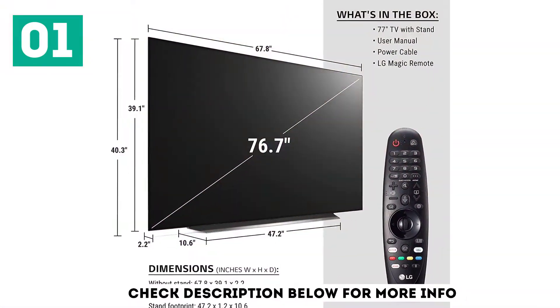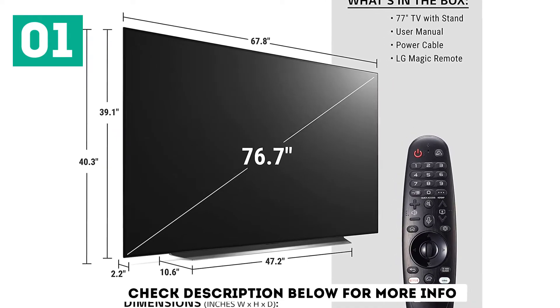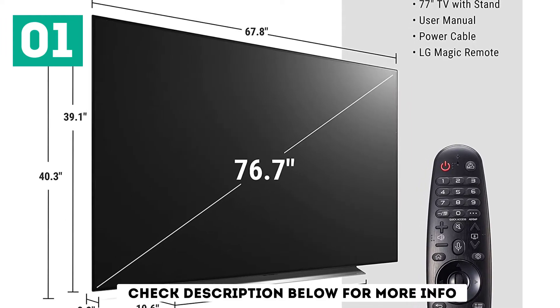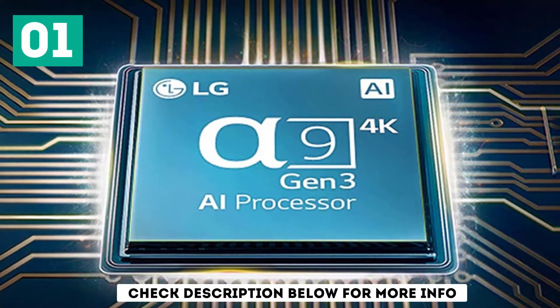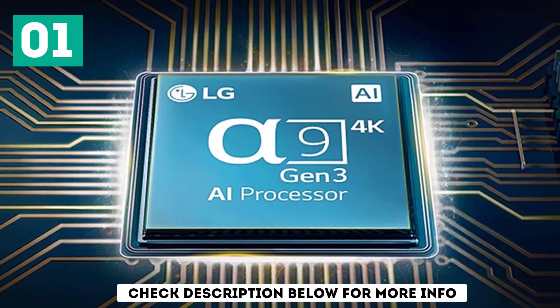It delivers outstanding overall picture quality because it's able to turn off individual pixels, producing perfect blacks. This is typical for an OLED, and if you have a wide seating arrangement, it also has very wide viewing angles, so people viewing from the side get the same great image quality as if they would be sitting directly in front of it.